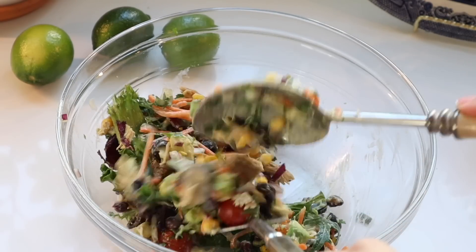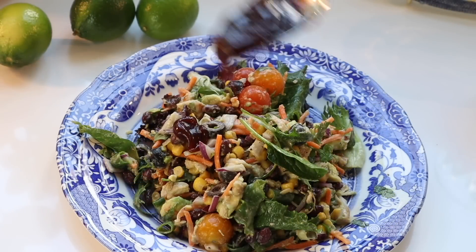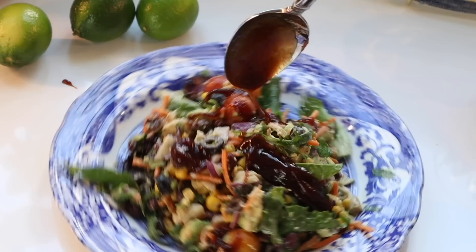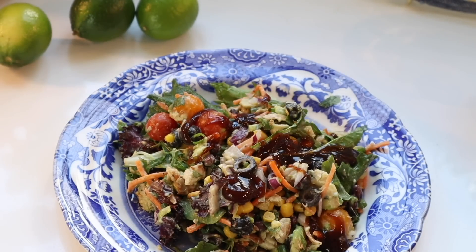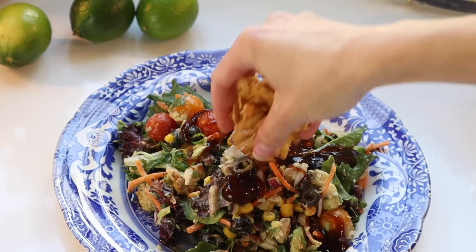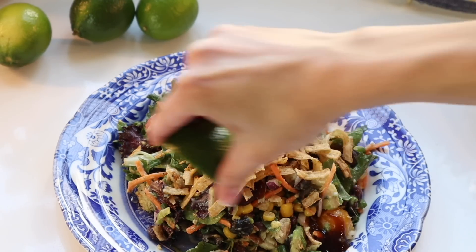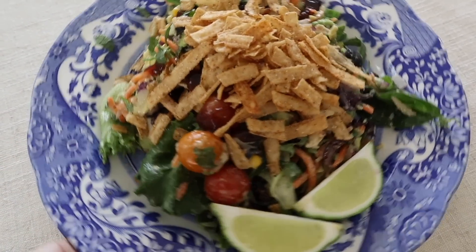You can mix the barbecue sauce into the salad or drizzle it on top. I plated on Spode Blue Italian plates and added the barbecue sauce — though it came out in clumps instead of a thin drizzle, so I mixed it back in. The barbecue combined with ranch and chicken is absolutely delicious. An absolute must: add tortilla strips, squeeze lime juice on top, and add lime wedges to the side.